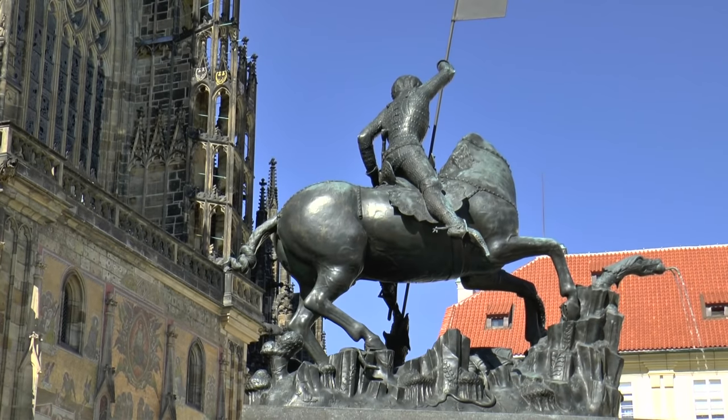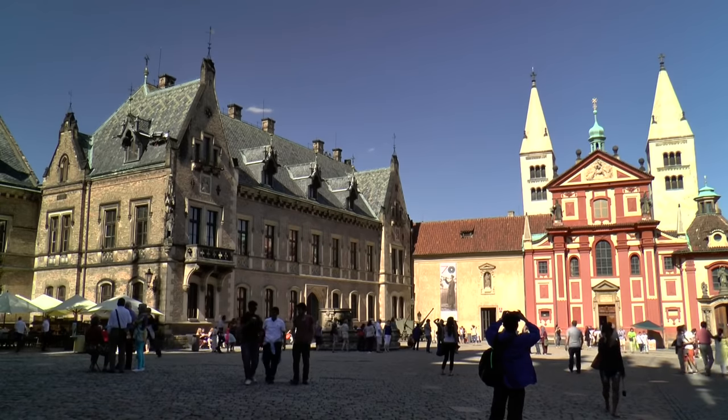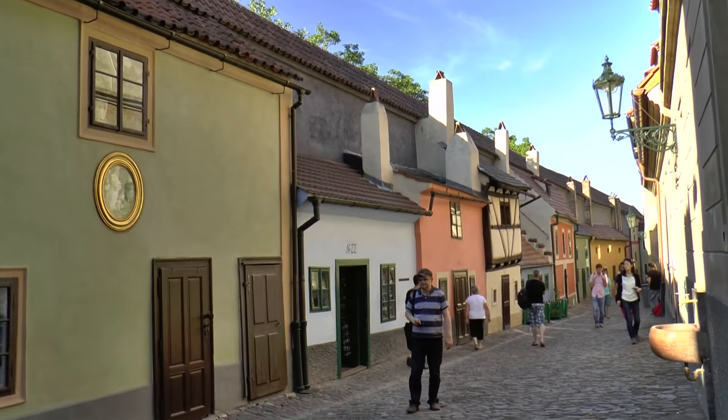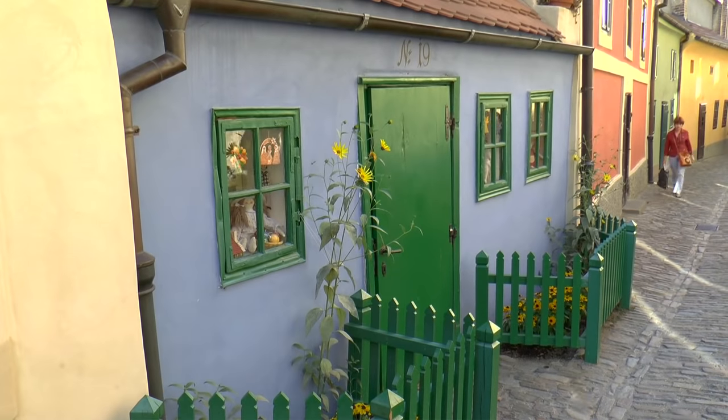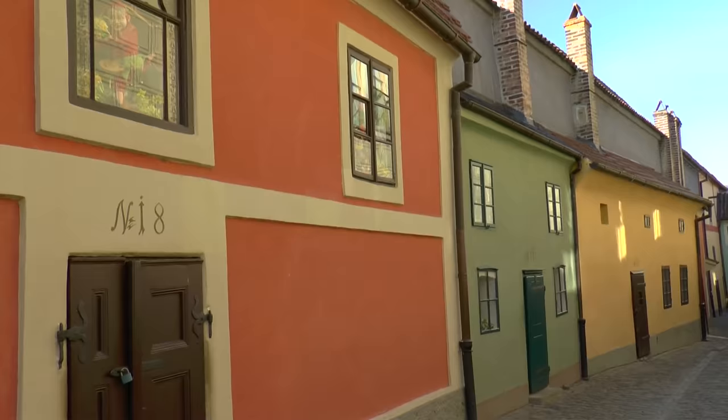St. George and glass mosaics dominate the castle courtyard that surrounds St. Vitus Cathedral. In Golden Lane, alchemists tried desperately to produce gold, and Franz Kafka wrote his prose.